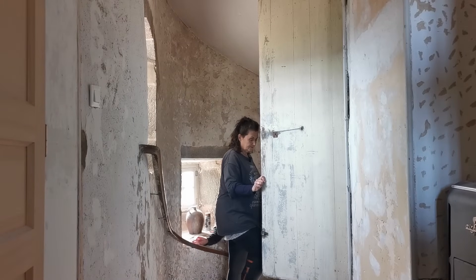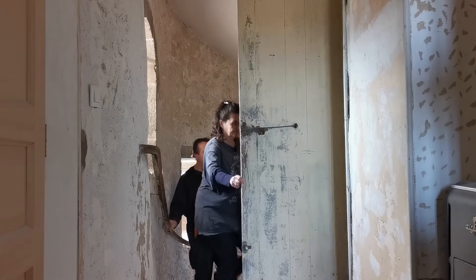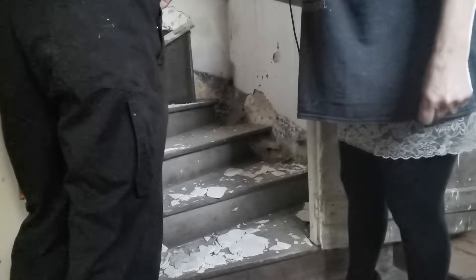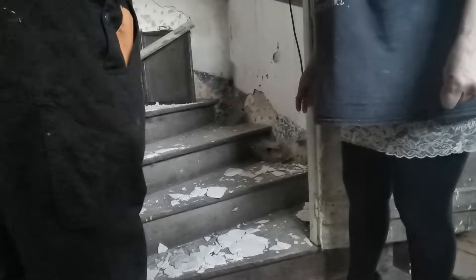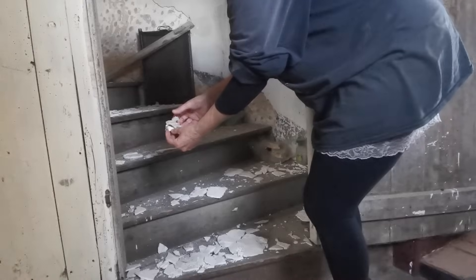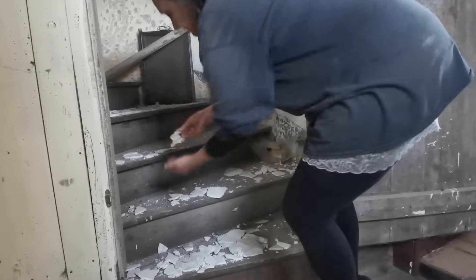Oh no, what's caused this? The plaster's blown — it was always coming away. Here's some bits of the old wallpaper, it's very fragile. Can you see it? It looks as though some of the plaster's blown. It shouldn't be on here anyway, to be quite honest — this is all an external wall.